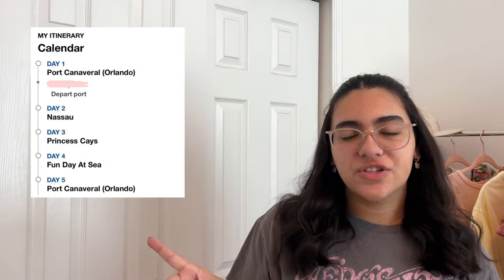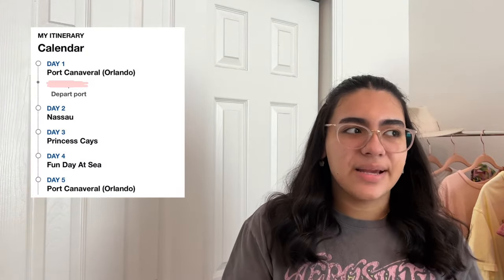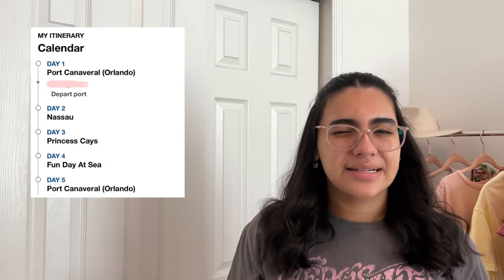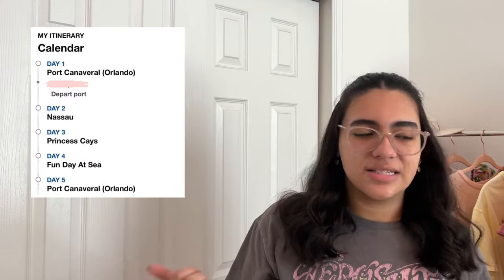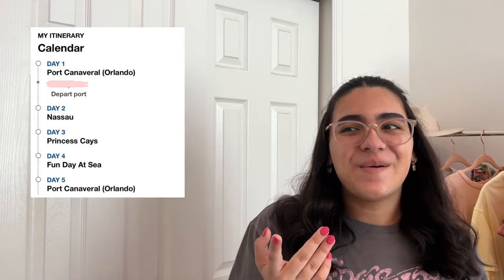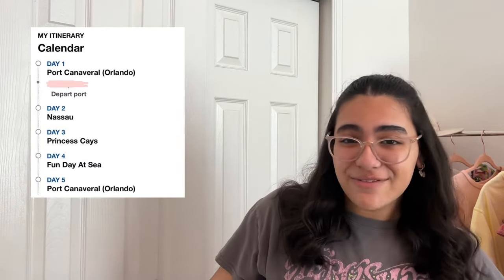The very first thing I like to do when packing is plan my outfits first. I'm going to put our itinerary up on the screen so you can see what days we're doing what, and then I'll pick outfits for each of those days — plus some extras for when I shower and need to change. I also just bought a ton of stuff from Old Navy, so we'll go through that.